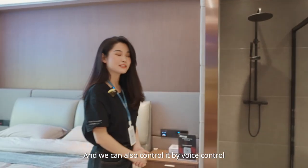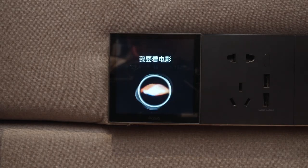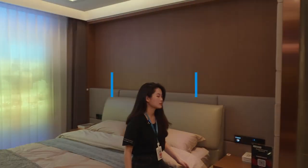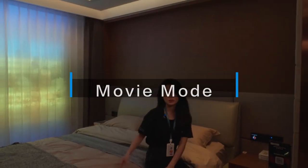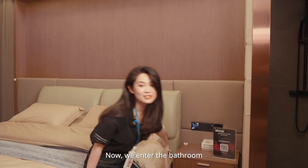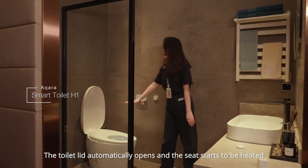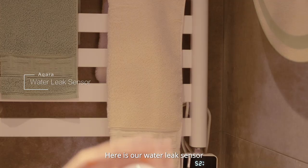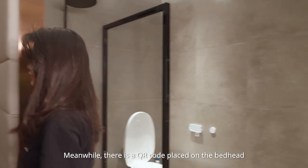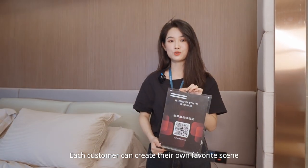We can also control everything by voice control. Hi Xiaochao, I want to watch a movie. When we execute the movie mode, the lights have dimmed, the curtains are starting to close, and the smart bed is rising up. Now we enter the bathroom — the toilet lid automatically opens and the seat starts to be heated. Here is our water leaker sensor, which automatically alarms when it senses water to protect the guest's safety. There is also a QR code placed at the bed head — this applet allows guests to control their room and create their own favorite scene.